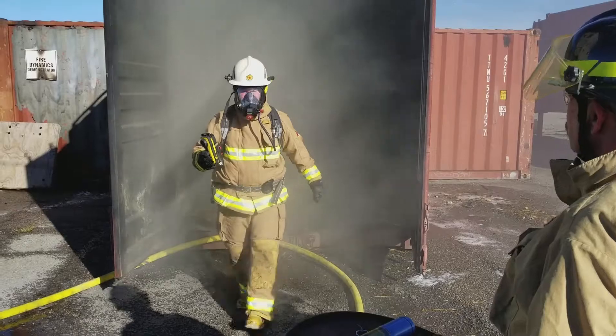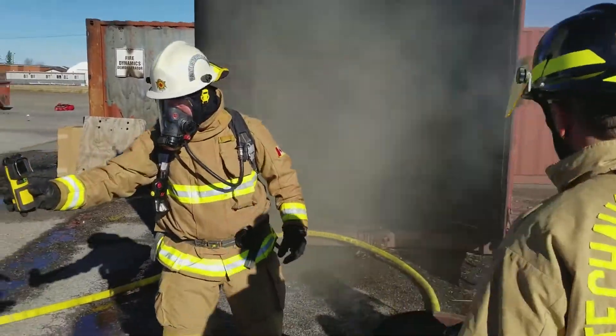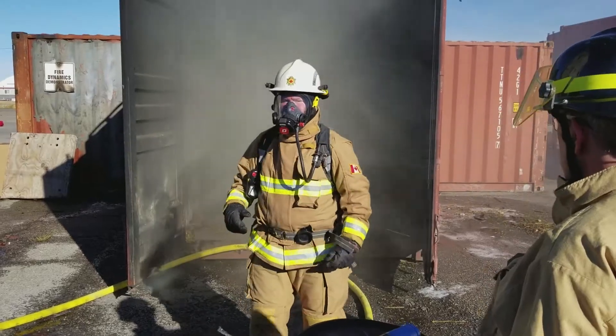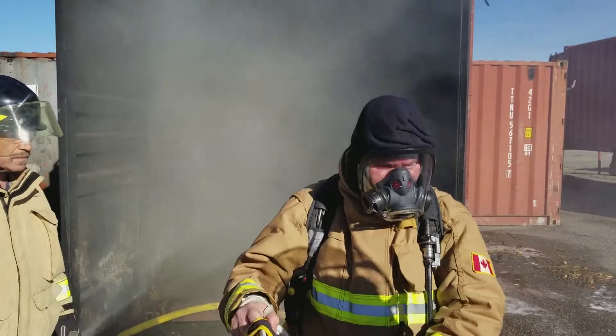Correctional Service Canada's Regional Fire and Safety Training Officer Sheldon Barker describes his direct hands-on experience and interpretation of the Test 2 event.